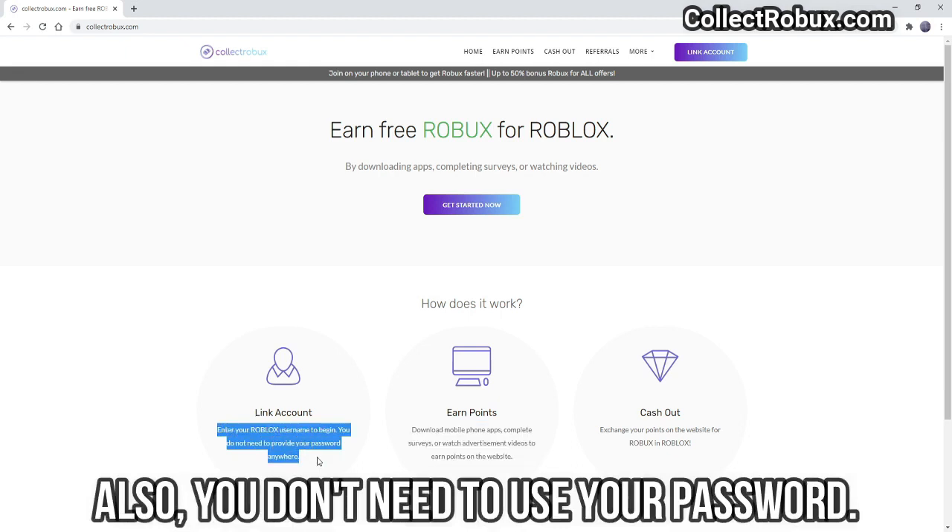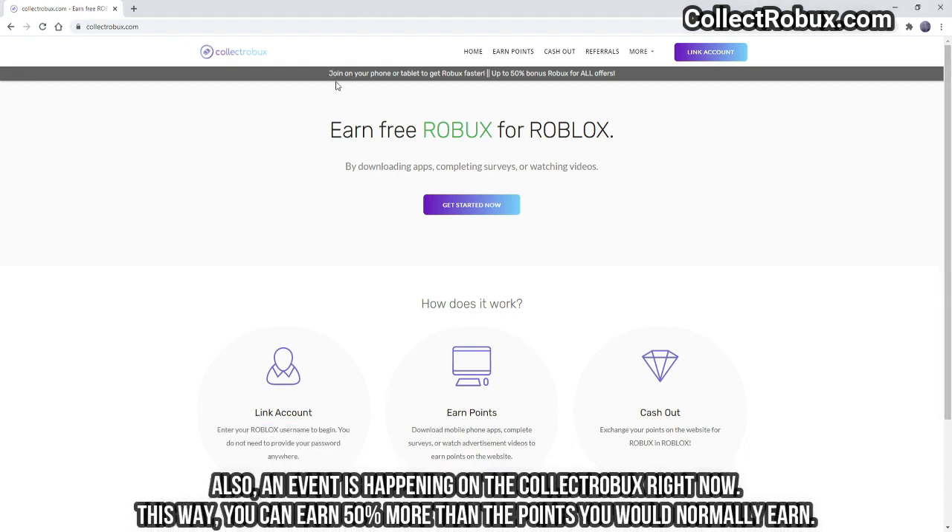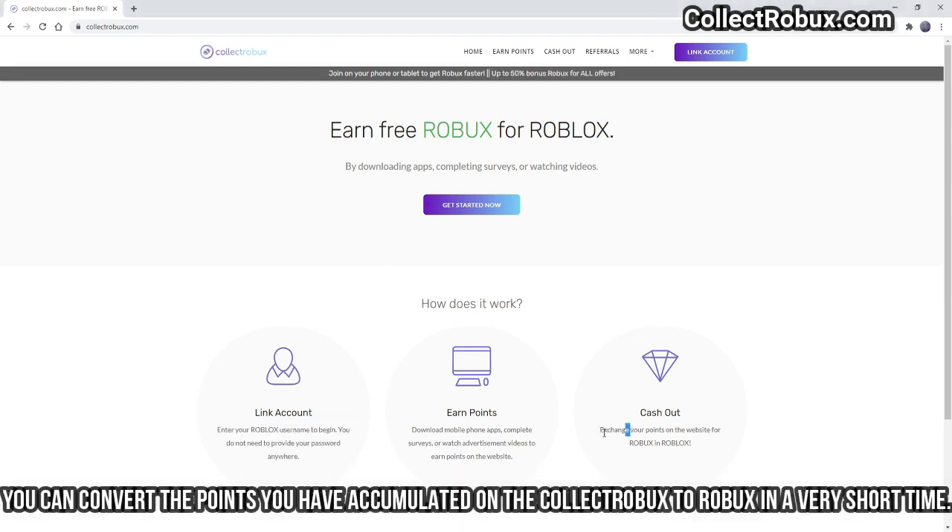Also, you don't need to use your password. You can only log into CollectRobics using your Roblox username. An event is happening on CollectRobics right now, so you can earn 50% more than the points you would normally earn. You can convert the points accumulated on CollectRobics to Robics in a very short time.